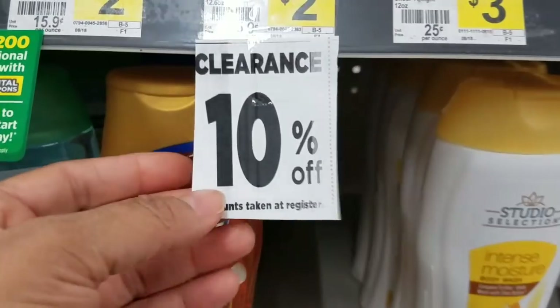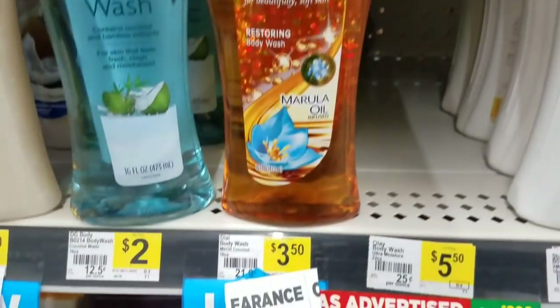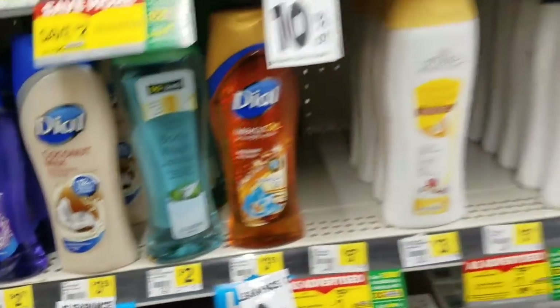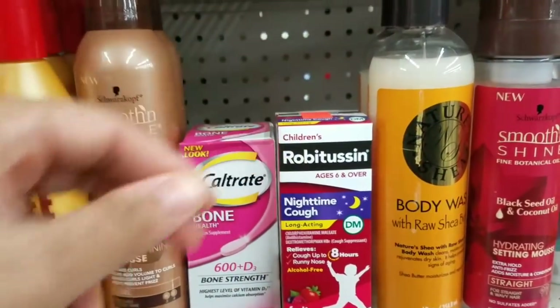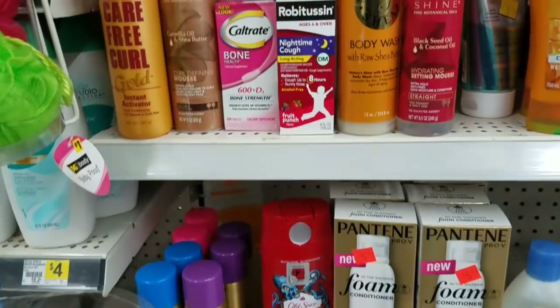So for example, with this item right here, you'll take the 10% off first and then the 50% off whatever the 10% price is. So anything that has the orange clearance sticker will be on clearance, and anything that has the 10% off sticker as well.